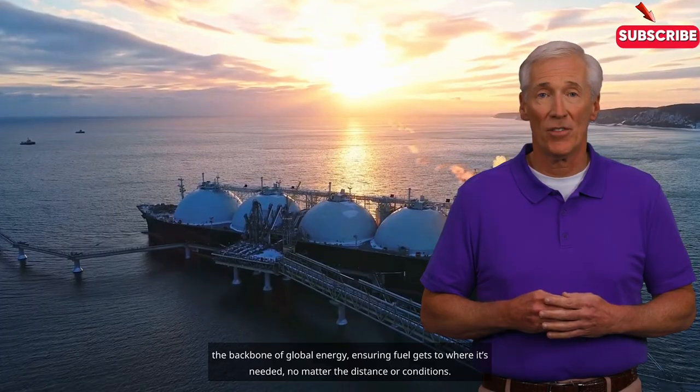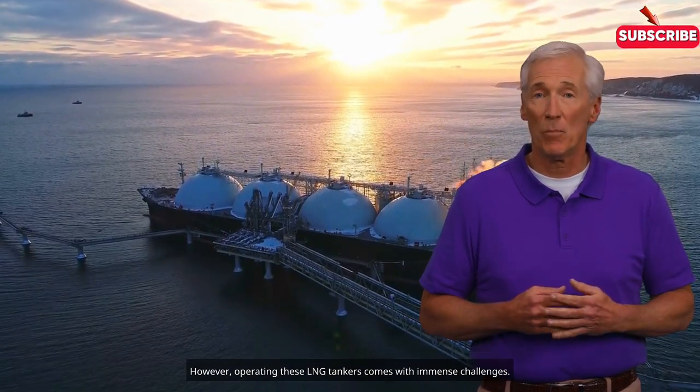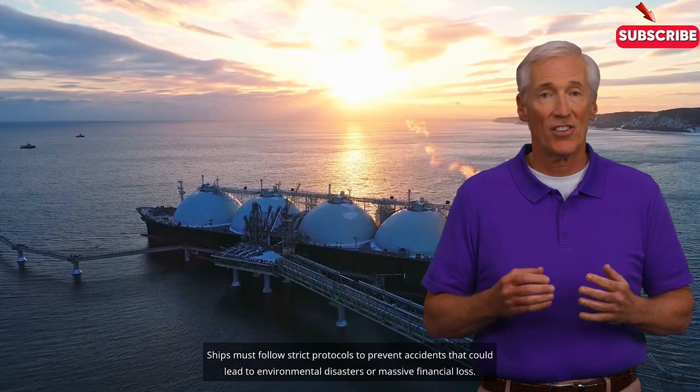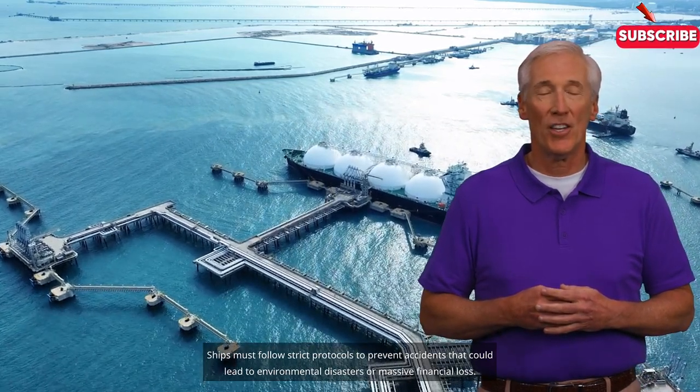Operating these LNG tankers comes with immense challenges. Safety is the top priority because LNG is highly volatile. Ships must follow strict protocols to prevent accidents that could lead to environmental disasters or massive financial loss.